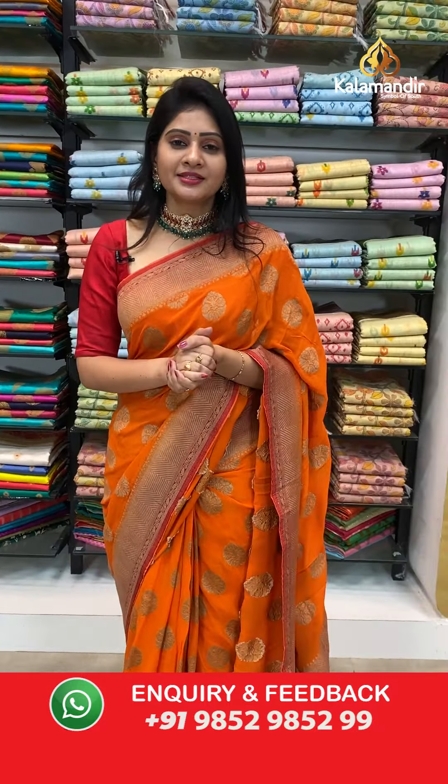Beautiful kora printed sarees — very very beautiful sarees on Navratri special. We are showcasing beautiful kora printed sarees at special price. Grab them as early as possible! Navratri subha kangshulu — wishing everyone a happy Navratri. Let's catch up on the next live. This is Ashwani, signing off. Bye bye!